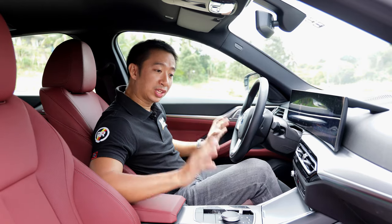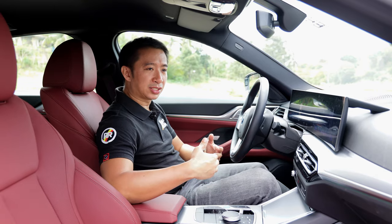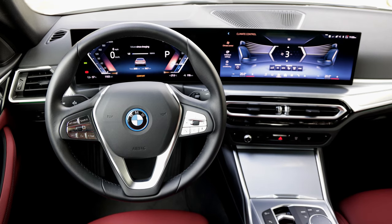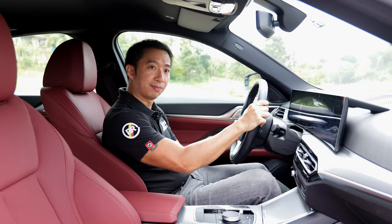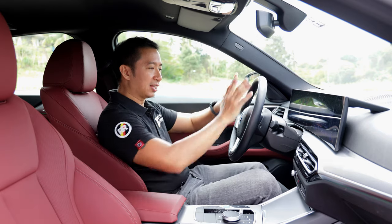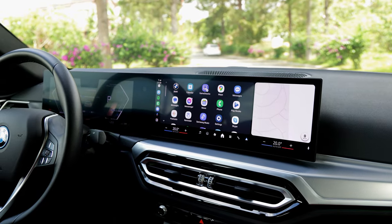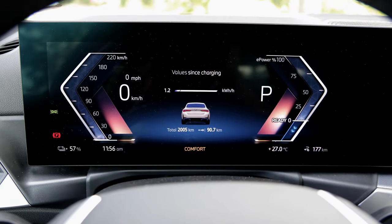We don't get seat ventilation or heating up front, which is expected from the base trim. We have a leather-wrapped steering wheel that adjusts for tilt and telescopes — pretty much expected from a premium Euro car. We also have the twin digital display gauges housing BMW's iDrive 8.5.